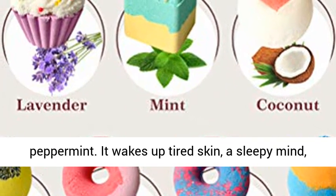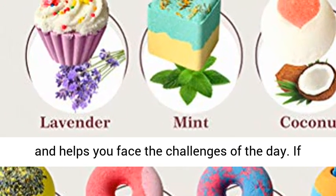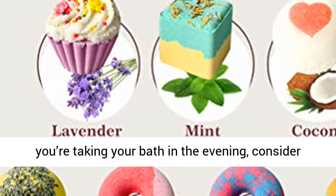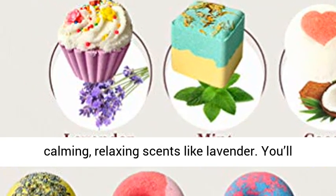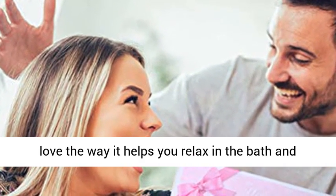It wakes up tired skin, a sleepy mind, and helps you face the challenges of the day. If you're taking your bath in the evening, consider calming, relaxing scents like lavender. You'll love the way it helps you relax in the bath and drift off to sleep in bed.